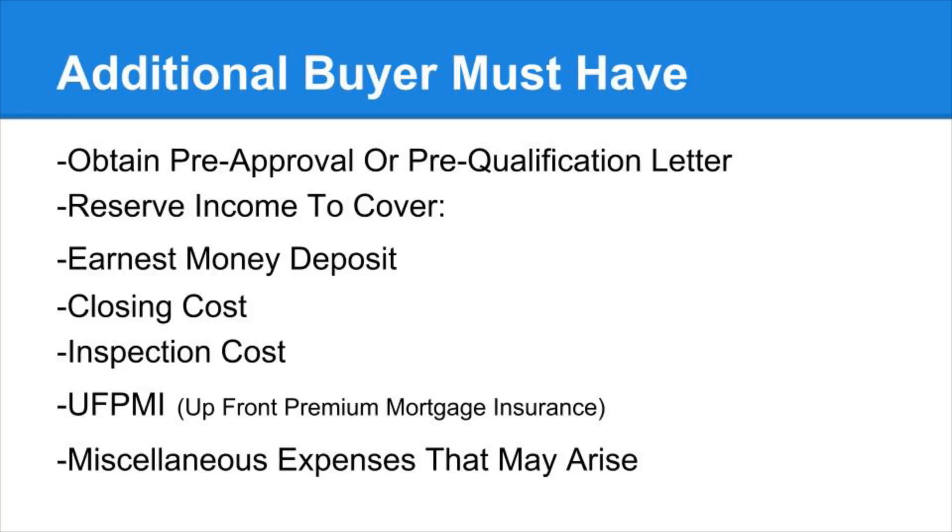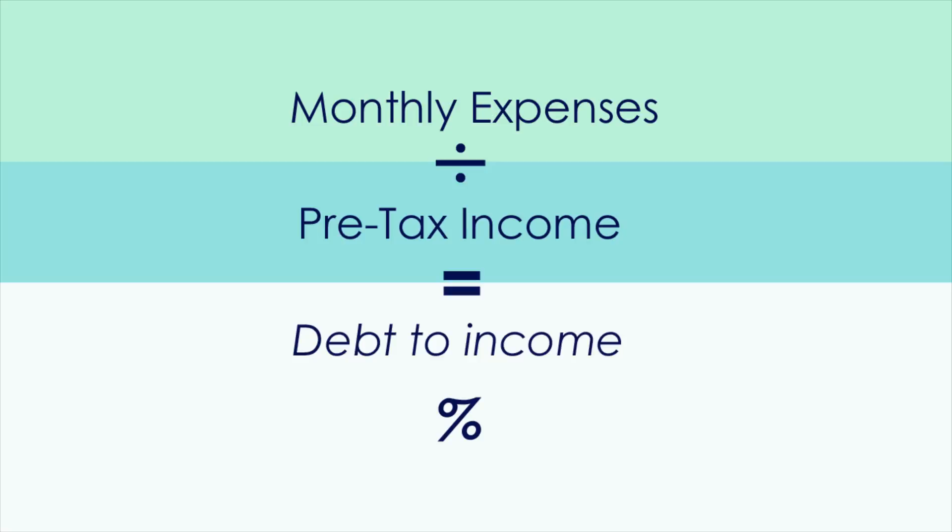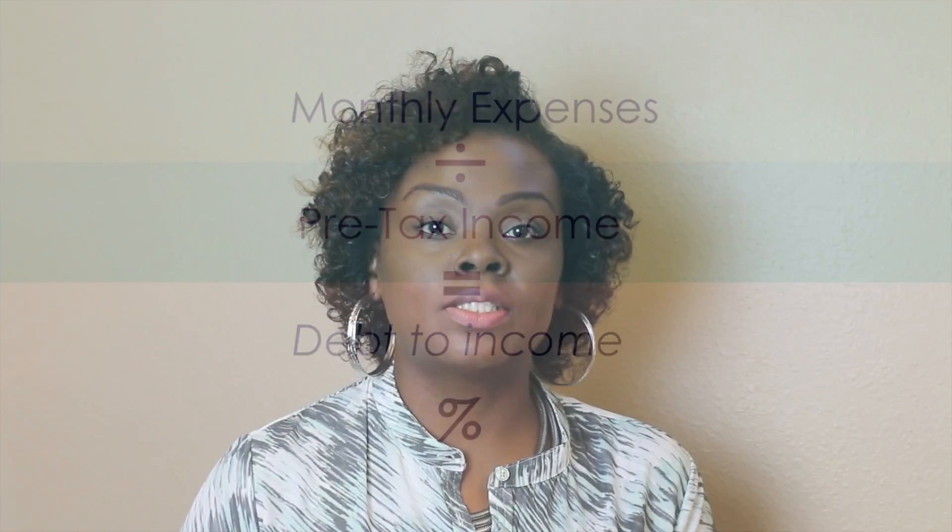And the third thing is financing. The lender will basically just want to know if you're able to make your monthly payments without a problem. So there's a process that they use called debt-to-income ratio. The lender will go over that process with you. It's mainly just making sure that once you get into this, it is not going to be a hardship on you.